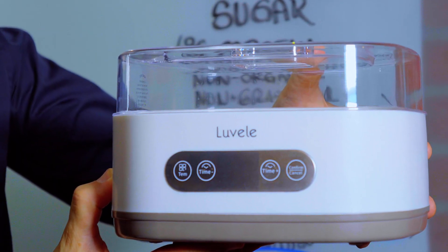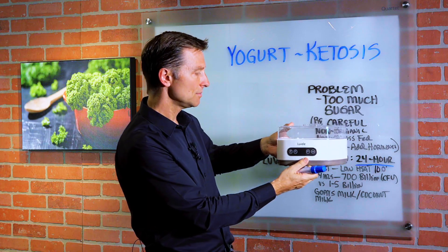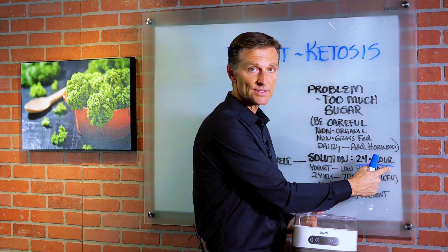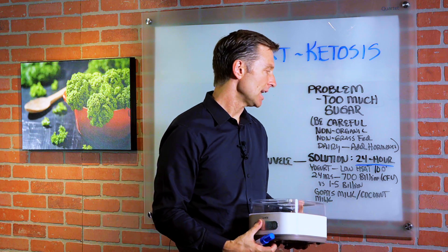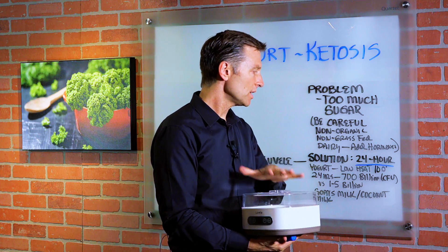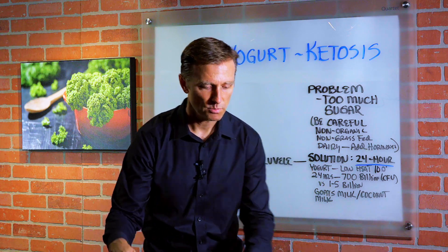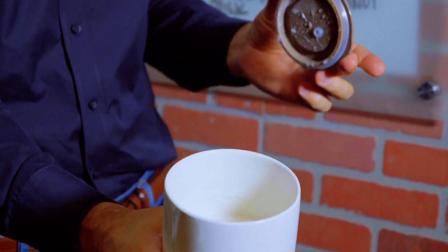Now you're going to probably need some type of device like this one — the Lōbeli — which is awesome because you plug it in and it has settings that bring the temperature down to 100 degrees. Most yogurt is made with higher heats and it's a lot quicker, so this is going to be 24 hours at 100 degrees. You place these little ceramic things inside, and you can see that I just made some coconut yogurt.